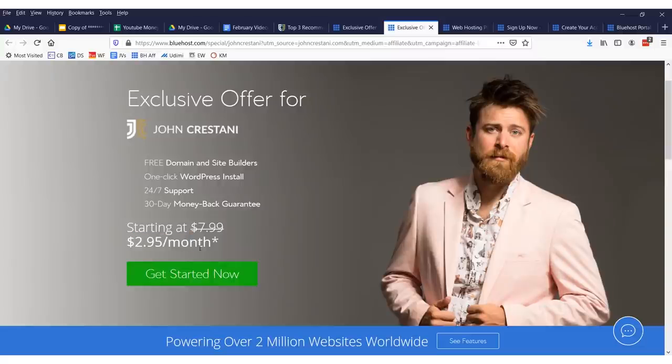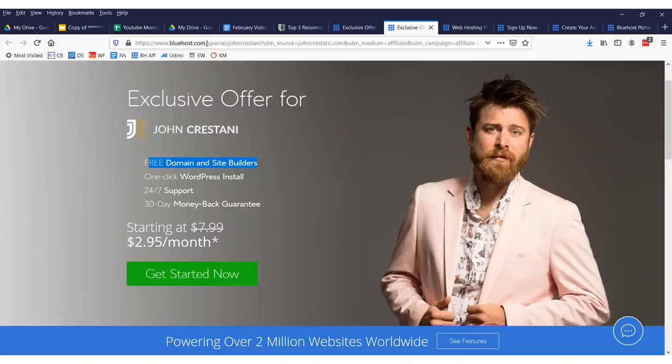It's actually $2.95 a month, but you get a free domain. Usually you have to pay something like 10 to 25 bucks to register a website, just like bluehost.com right here. But in this case, you'll get it for free and you're getting very cheap hosting — $2.95.